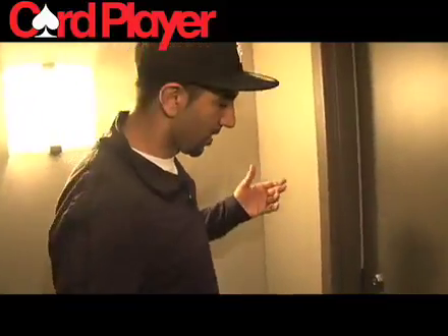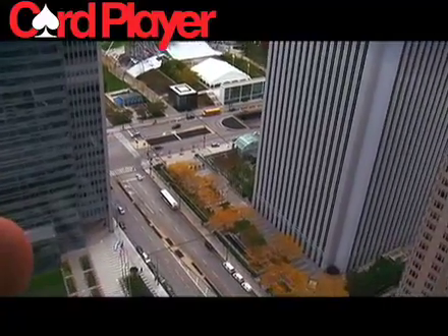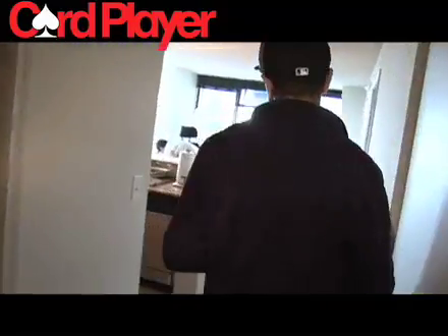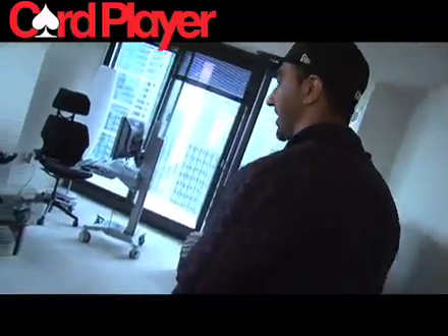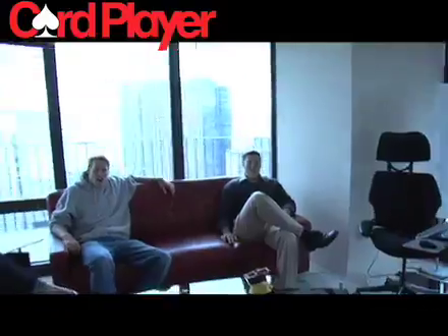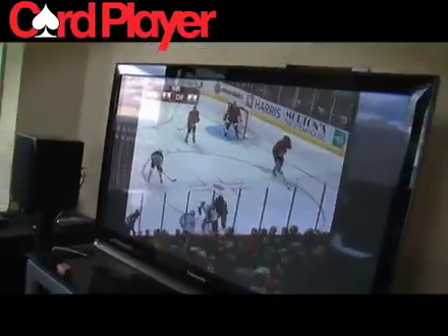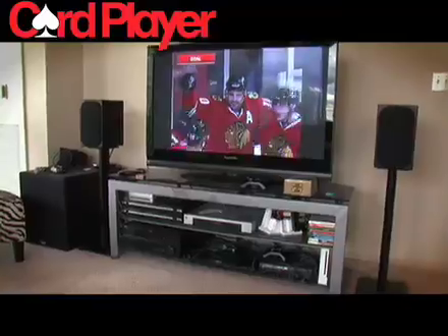So here we are — I'm on the 43rd floor, so it's a pretty amazing view. Hope you guys aren't too scared of heights. I got my peeps over here right now. There's a Blackhawks game on and everybody in Chicago is crazy about the Blackhawks. What up Blackhawks! Chicago is a huge sports town, people are crazy about the game. It's awesome. And we're up 2-0 baby — that's what I like to see.